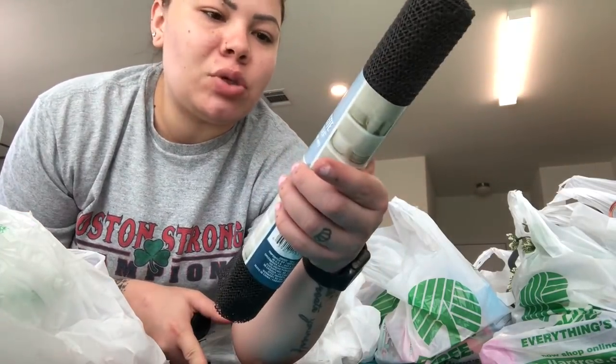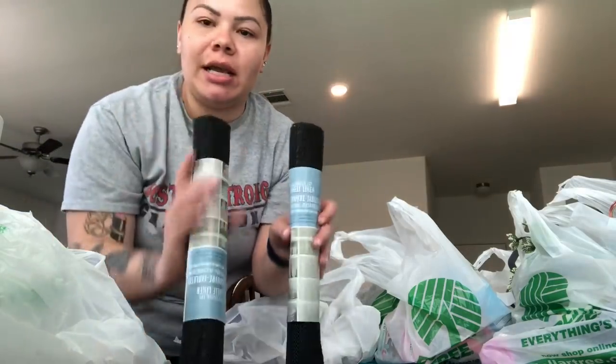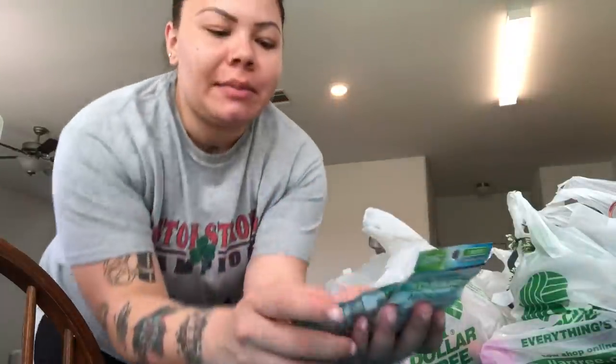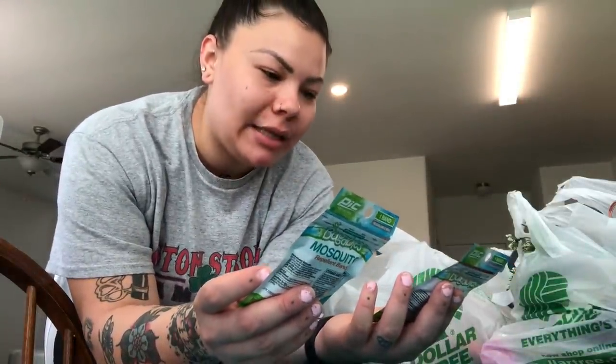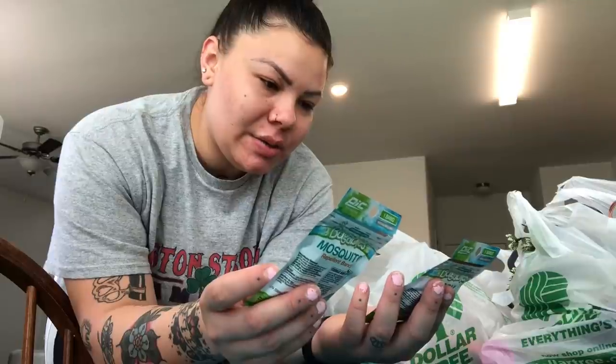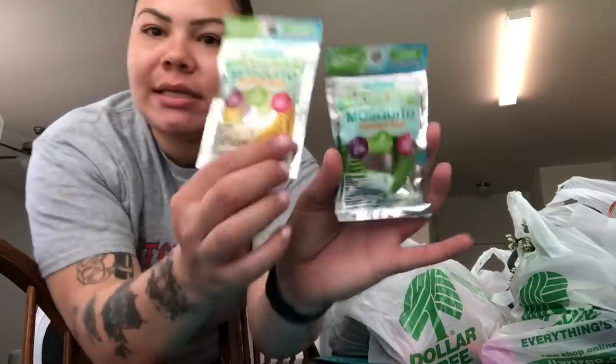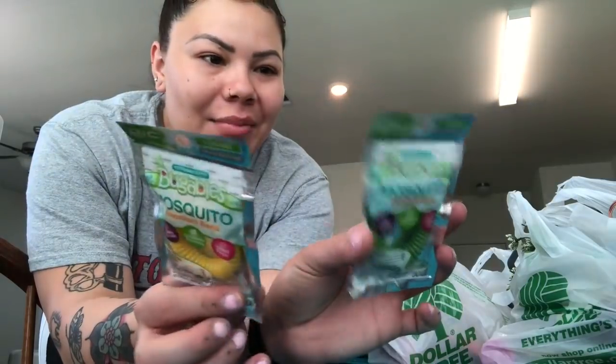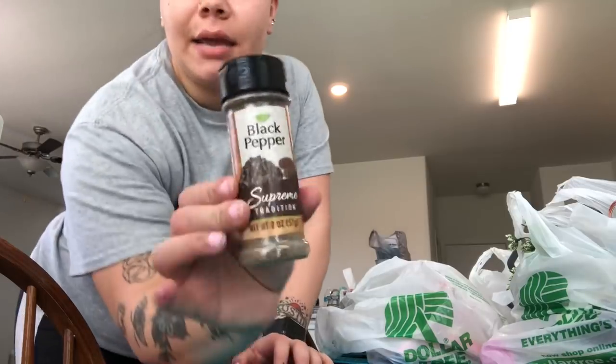I got some Welch's fruit snacks for the kids while I was there because they like these. I also picked up two Bugables mosquito repellent bands — citronella formula, DEET-free — you just put these little bracelets on the kids and hopefully the mosquitoes won't get near them. I picked up two because I want to try them out and see if they work. I've always seen them at Dollar Tree and never tried them.